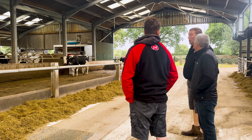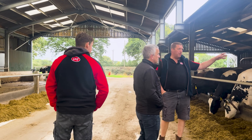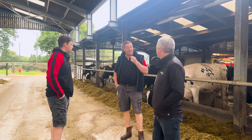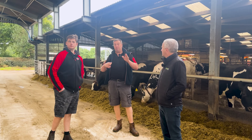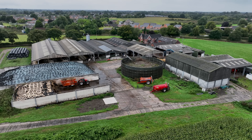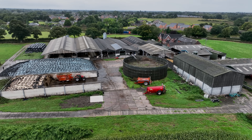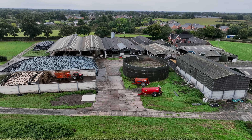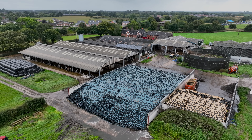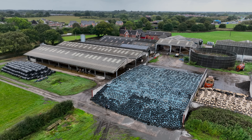This building was constructed in 2014 for the original three robots. We then got a catchment sensitive farming grant to cover the feed area, the dung store, and the dry cow feed area — so we put three new roofs up, and that was 2020. Then this shed went up in 2021 for the fourth robot, and we started milking in May 2022.